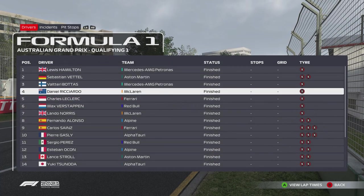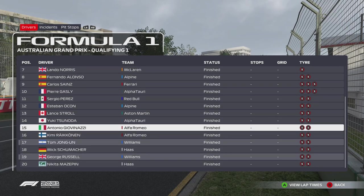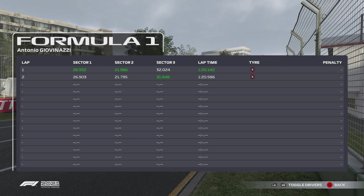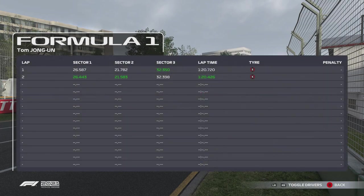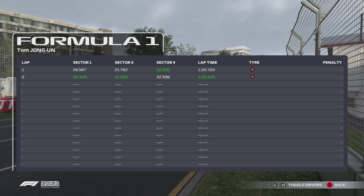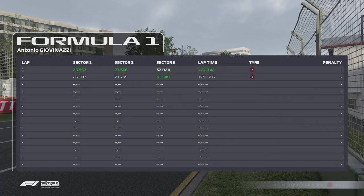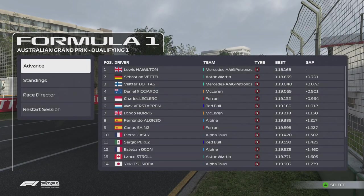I just want to see where the difference was between myself and Giovinazzi getting out of Q1. Giovinazzi did a 26.5, 21.5, and 32.0. We did a 26.4 — so actually a tenth up — a 21.5 and a 32.3, compared to his 32.0. So yeah, we lost all of our time in the final sector. Not good.